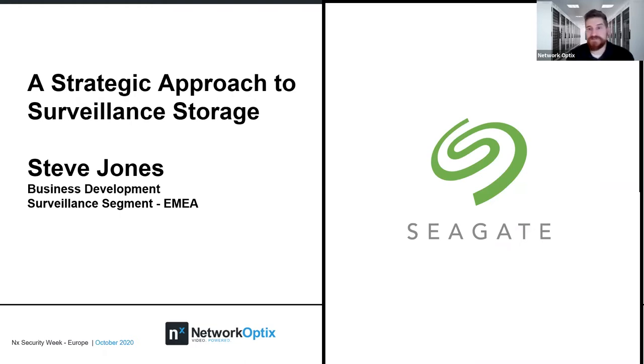Welcome to the NX Security Week. For those of you that missed the last couple of days, we did some really good presentations with our partners Vivotech and WSM. Vivotech gave us a really good insight into how cameras work, where's the best place to use the same type of cameras, what their disadvantages and advantages are, and also talked about future trends in security from AI and the camera. It was a really good webinar.